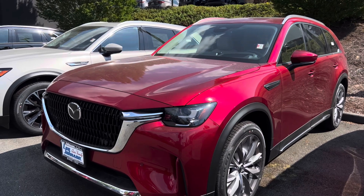Mazda also offers a plug-in hybrid on the CX-90, which is equipped with a 2.5-liter engine paired with a 17.8-kilowatt electric battery. That one produces 332 horsepower and up to 369 pound-feet of torque. On the plug-in hybrid, you can get up to 25 miles of electric range, which is very impressive.